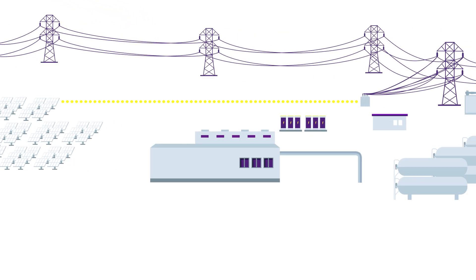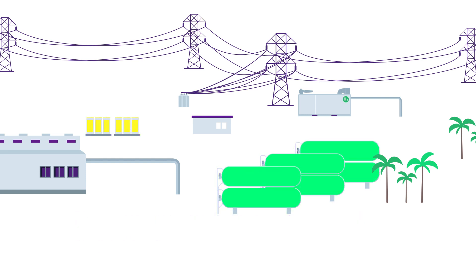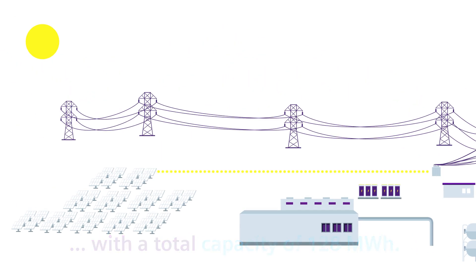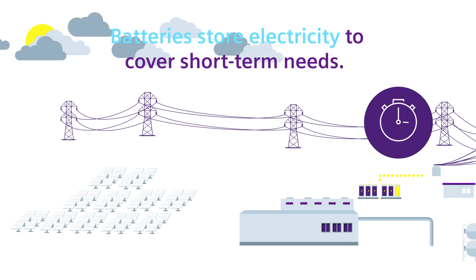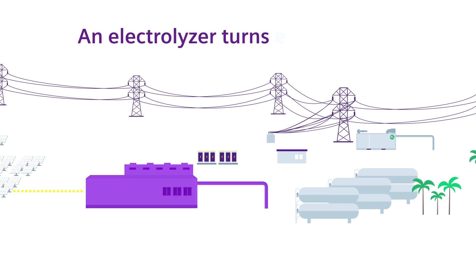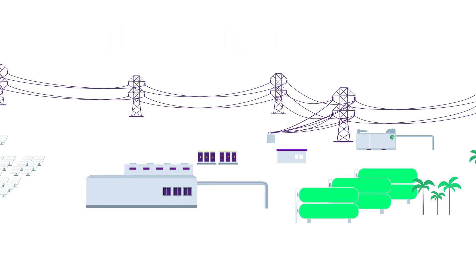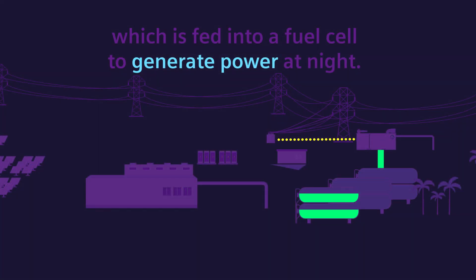A photovoltaic installation delivers renewable power with 55 MW peak capacity. It is backed up by a storage system combining batteries and hydrogen, with a total capacity of 128 MW hours. Batteries store electricity to cover short-term needs. An electrolyzer turns excess power into hydrogen, which is fed into a fuel cell to generate power at night.